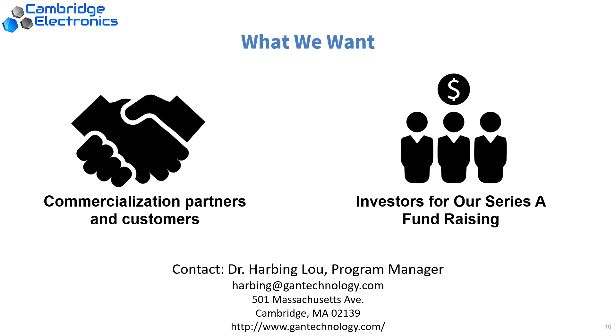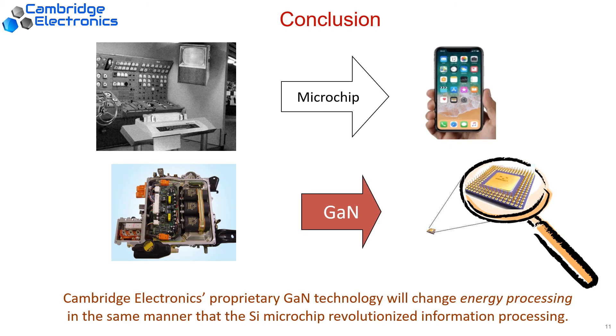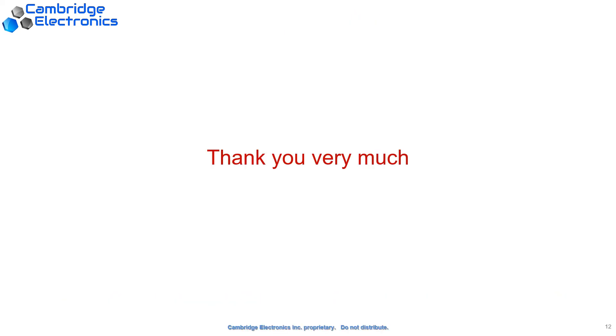We would like to seek commercialization partners and customers who are interested in power processing technology, and we hope to solve your problems and expand our potential market as well. We are also going to start our Series A fundraising — please contact us for further details. In the past 50 years, the silicon microchip revolutionized the way we process information. Today, Cambridge Electronics is going to revolutionize how we process energy with gallium nitride in the same way. Thank you very much.